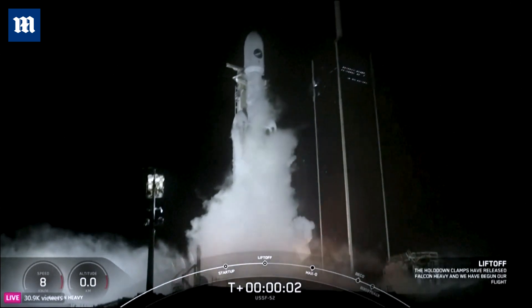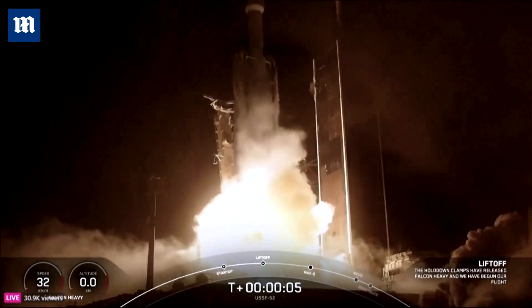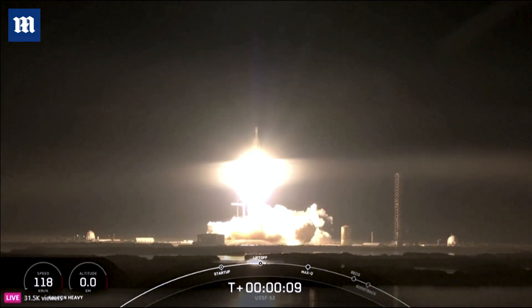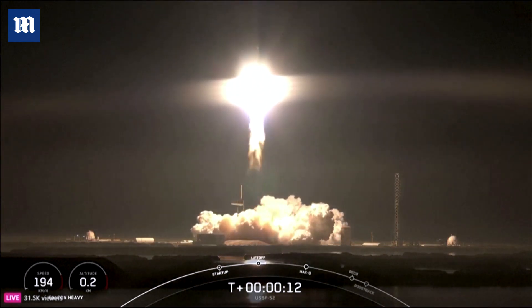Engines full power, and liftoff of Falcon Heavy — go USA SC2. Pushing down range.